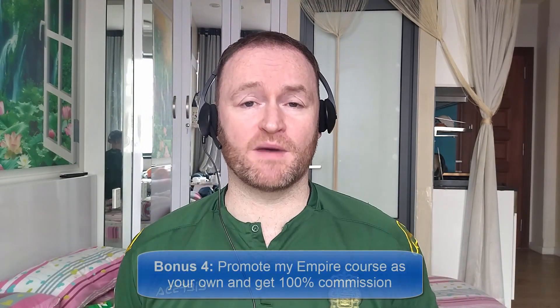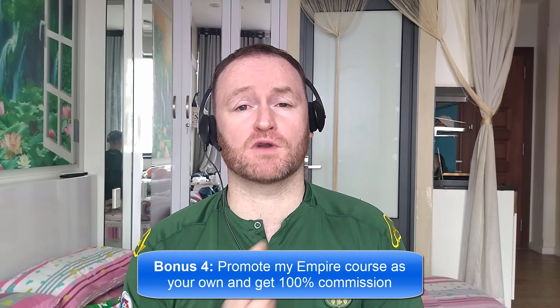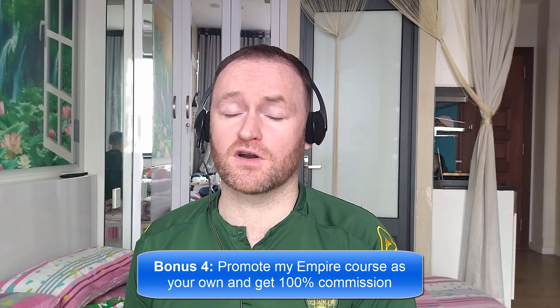And bonus number four is I'm going to give you access to promote my own product, Empire, and I'm going to give you 100% commission throughout the funnel so that you can literally promote it as your own product.